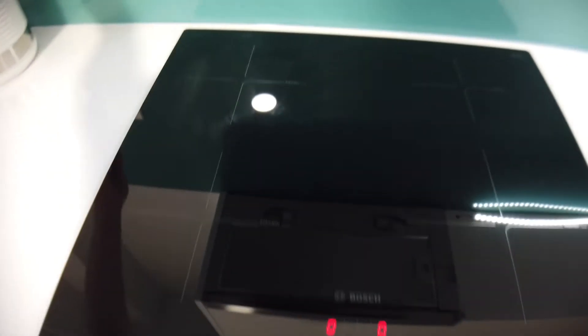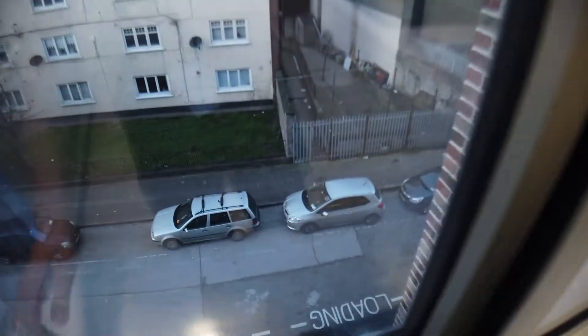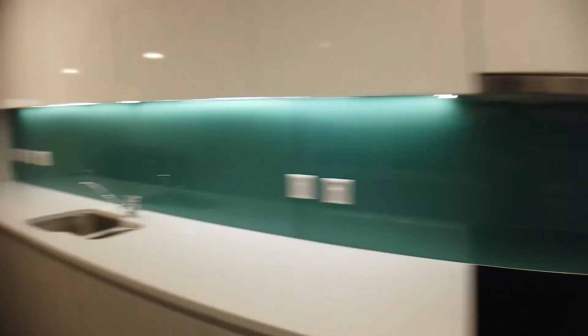Everything is nice and new. You have a kettle here and a view from the window. So that's the kitchen.